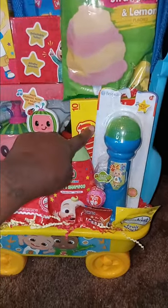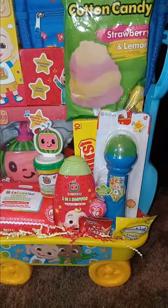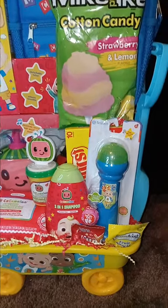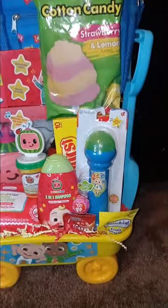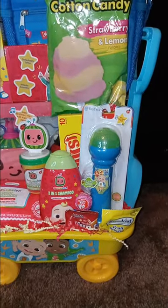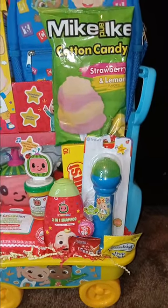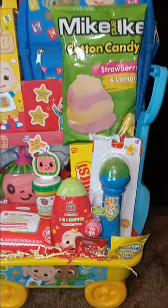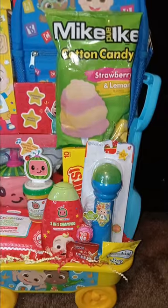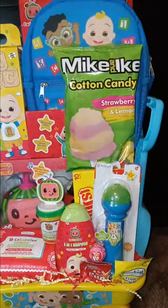I'm going to use bigger snacks so I won't have to put a lot of candy in my Easter baskets. But in my area you have to use candy — I tried snacks last year and it didn't work. When I opened those baskets and swapped the snacks for candy, they flew. You have to know your clientele in your area.